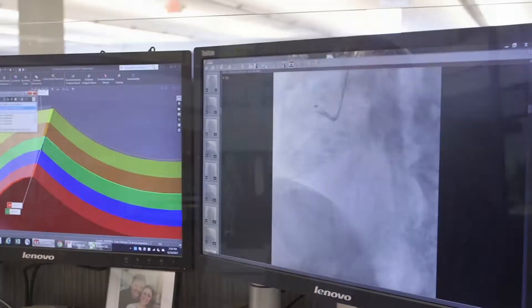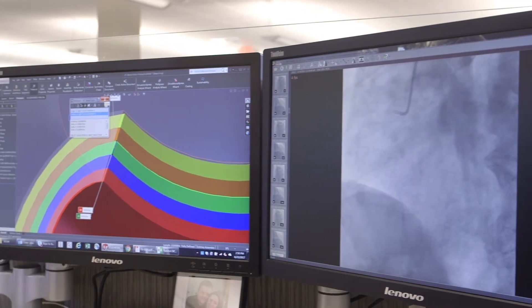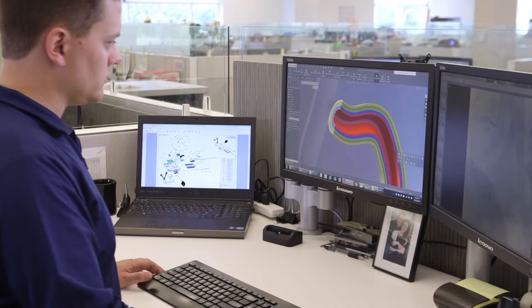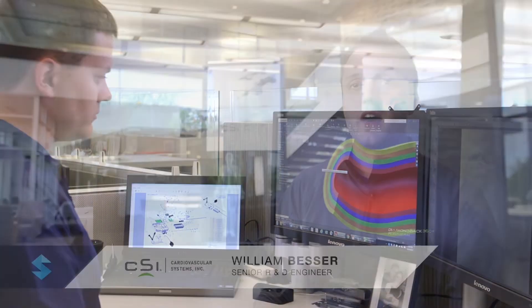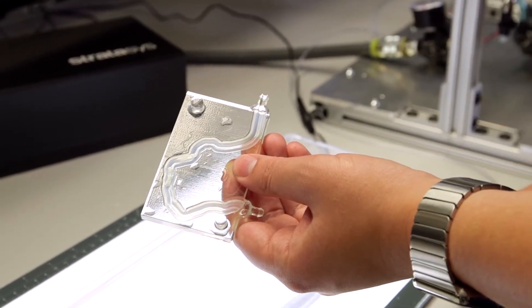We're actually able to get the two-dimensional fluoroscopy images from physicians and try to recreate what they were seeing. Not only do we get to the bottom and learn more ourselves, but we're also able to help build that relationship with physicians as well.